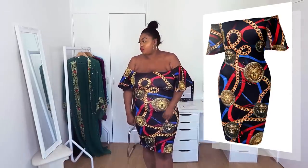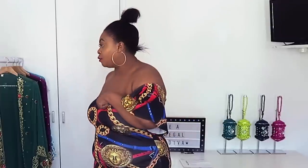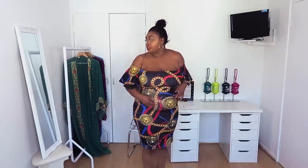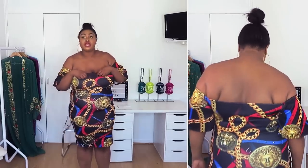Okay girls, so this is the off-shoulder chain print midi dress. It was $31.99 and this is in a 3XL. I don't think I would have gone a size down to be honest. This dress is giving me very Versace vibes, very bougie vibes. I really like the chains going across it and the medallions it has on it. I'm just checking if it's see-through, because the last dress I wore in my Boohoo haul video had a similar chain pattern and when I watched it back I realized it was see-through. I don't think this one is.